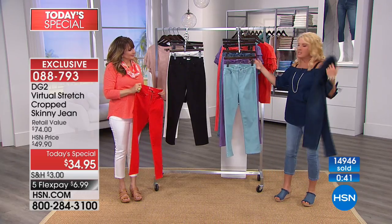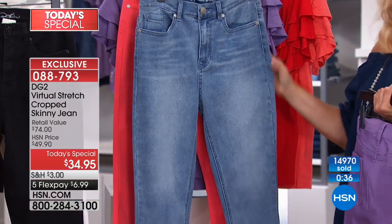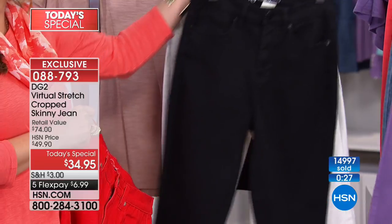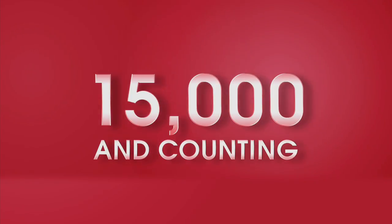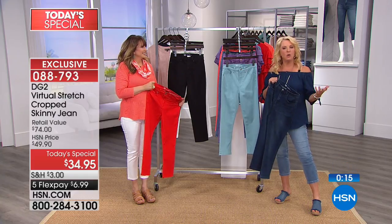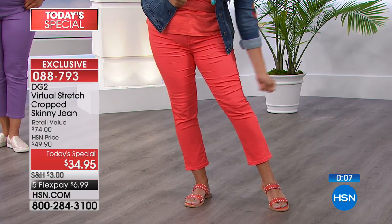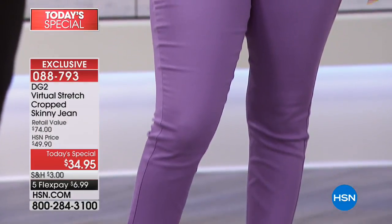She got the chambray too. Look at this gorgeous aqua, the dusty purple, the chambray I'm wearing, the gorgeous coral, the red, the black, the ivory white, and the indigo. Over 15,000 pairs have been ordered — launched just about a half hour ago. That's how successful virtual stretch is — so many women like Valerie are coming back for more. It's a wonderful opportunity to stock up on the ultimate go-to basic for the summer.